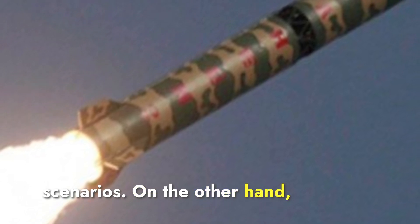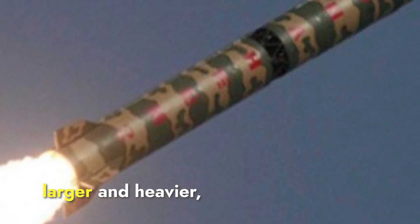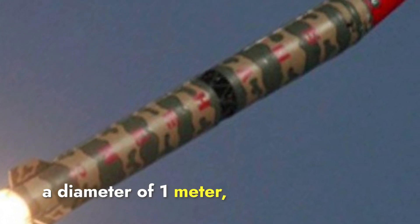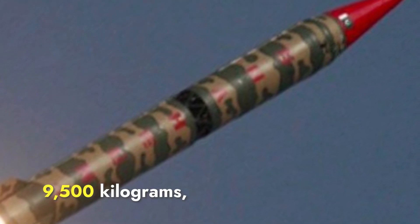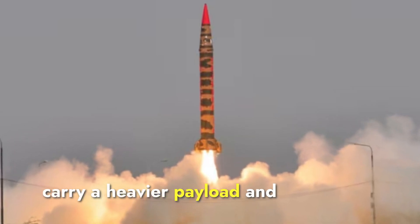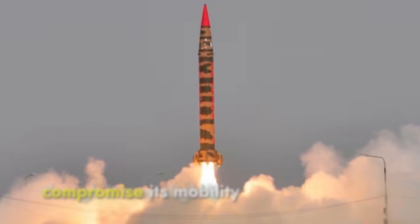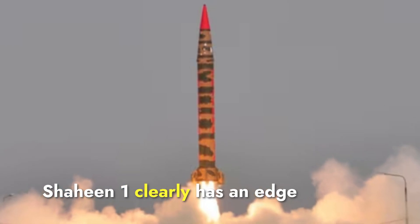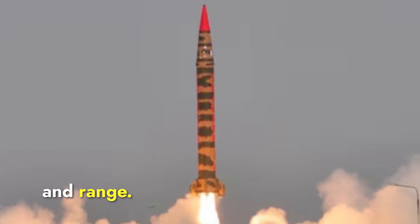Shaheen-1 is significantly larger and heavier, with a length of 12 meters, a diameter of 1 meter, and a weight of approximately 9,500 kilograms. Its larger size allows it to carry a heavier payload and travel longer distances, though it may slightly compromise its mobility compared to Prithvi-2. Shaheen-1 clearly has an edge when it comes to payload and range.